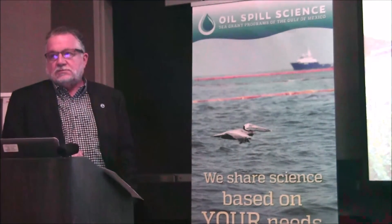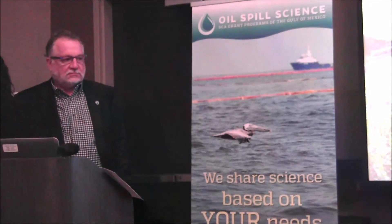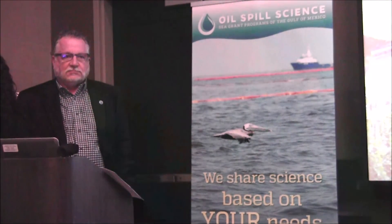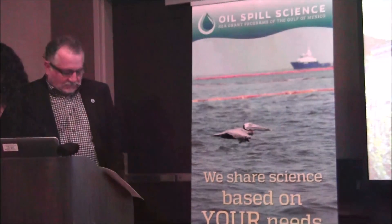On that note, it's time for break. We have a 15-minute break, so everybody go ahead and stretch your legs, go outside. There's coffee somewhere.